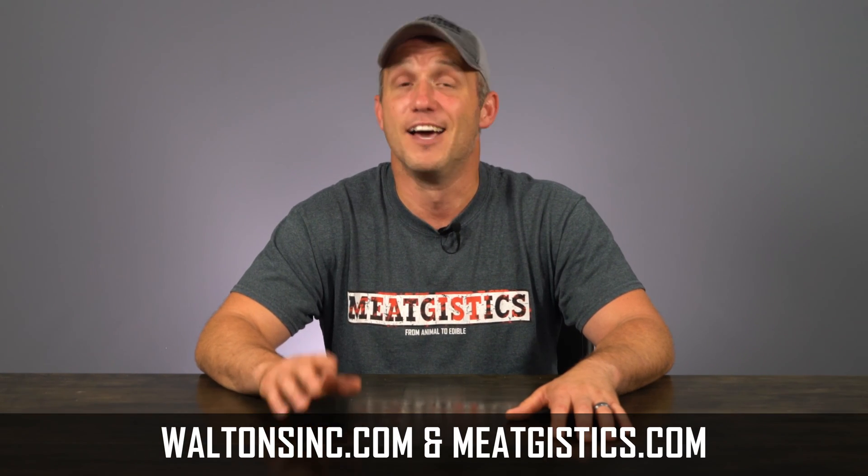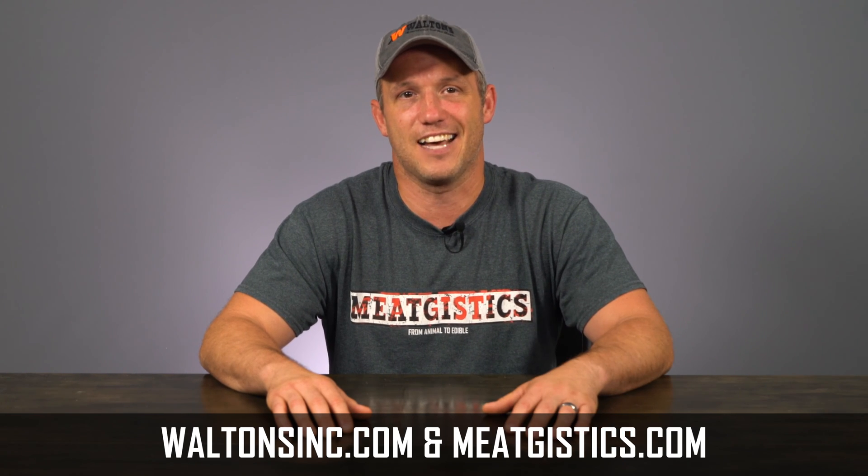As always, remember to like, comment, and subscribe, and visit WaltonsInc.com and MeatGistics.com to find everything about the meat. I'm John with MeatGistics University, and I'll see you guys next time.